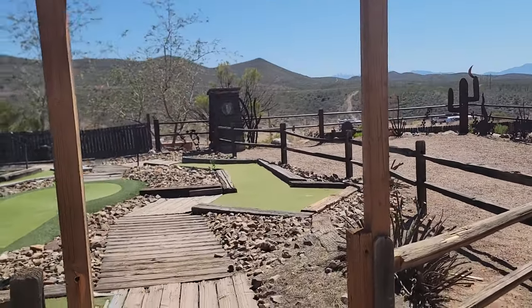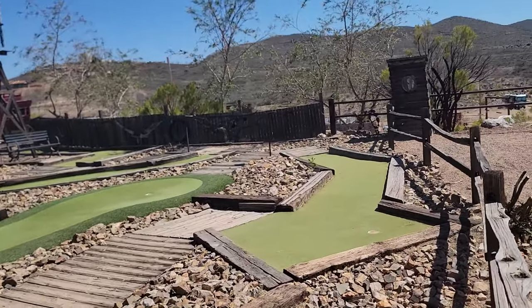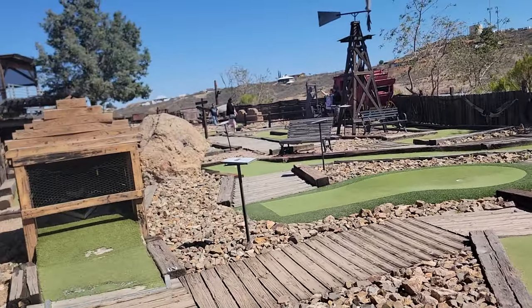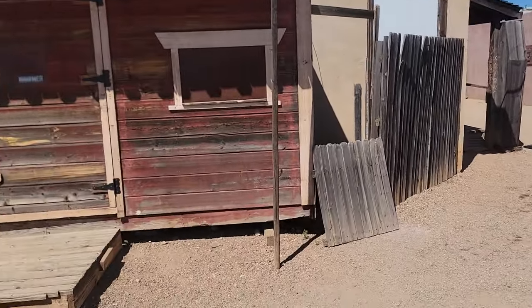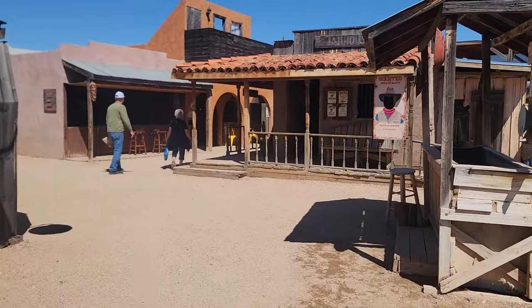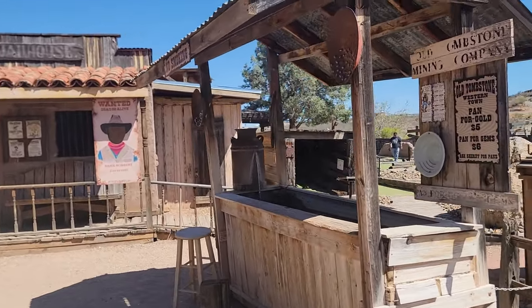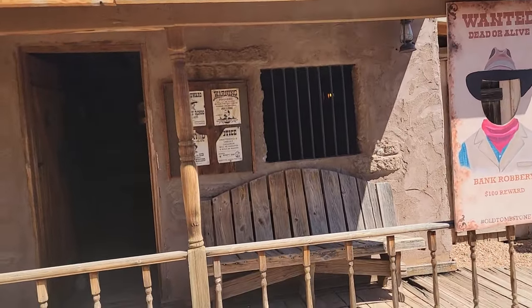There's a Boot Hill Cemetery at the end of town. I did go to that Boot Hill Cemetery when I was out here years ago — some of the gunfighters of notoriety were buried there. This is the back of the café, and there's a little gold panning thing here — hundred dollar reward.